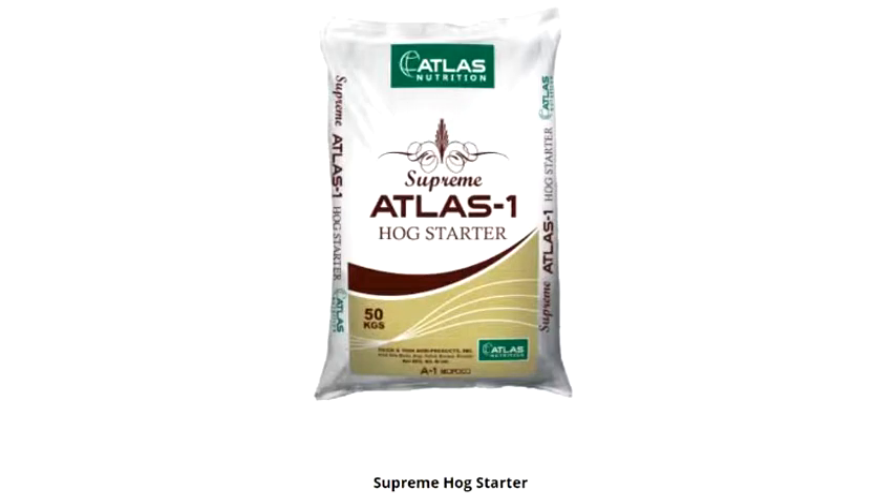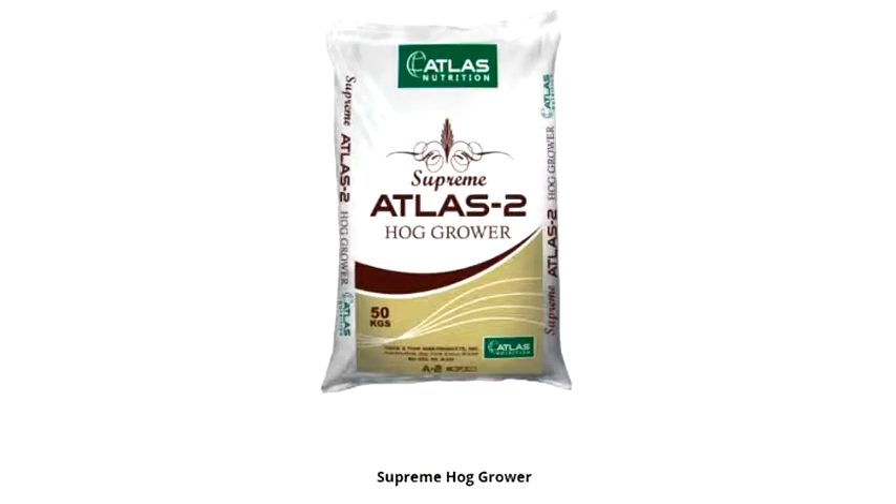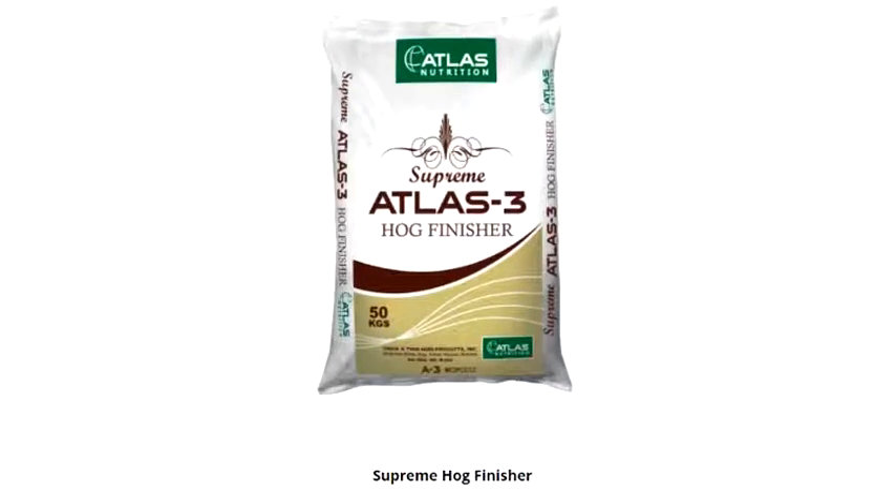Supreme Hog Starter, Supreme Hog Grower, Supreme Hog Finisher.